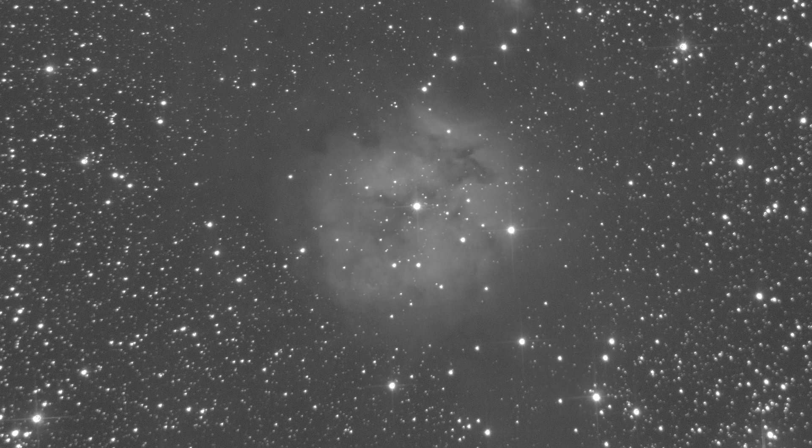It took a while to star hop around just with that alt-az Dobsonian mount, but eventually I was able to re-weight the telescope and get it into a comfortable position. Once I saw it I was surprised at how large it was at that 10 by 11 arc minutes — it showed up really nicely against the dark nebula in the background.